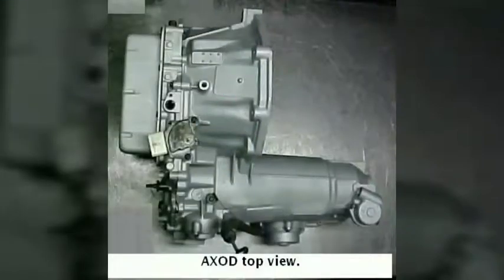The AXOD is a four-speed automatic transaxle for transverse front-wheel-drive automobiles from the Ford Motor Company. It was introduced in the 1986 Ford Taurus and Mercury Sable with the 3.0-litre Vulcan V6. The AXOD and its successors are built in Ford's Van Dyke transmission plant in Sterling Heights, Michigan.